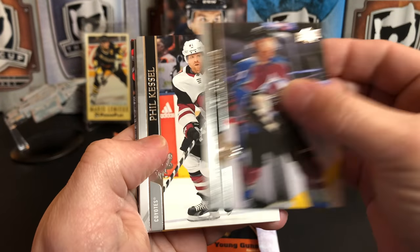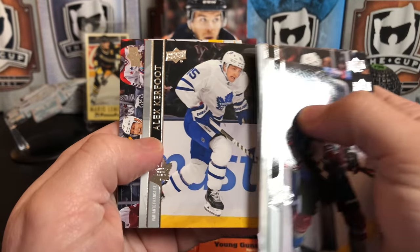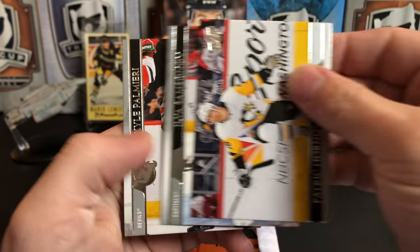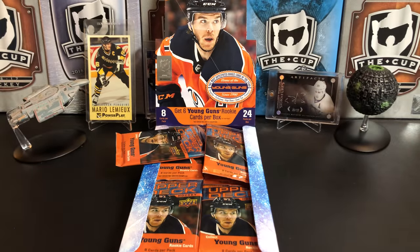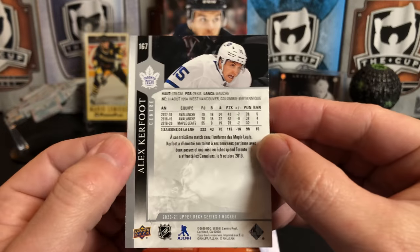Starting off with JT Compher, Fill the Thrill, Tomas Hertl, Ryan Ellis, Alex Kerfoot — and that is a French variant. We've got Patrick Hornqvist, Ilya Samsonov, and Cal Palmieri. A couple of Capitals getting in trouble for violating COVID protocol recently. Here's our French variant of Alex Kerfoot.